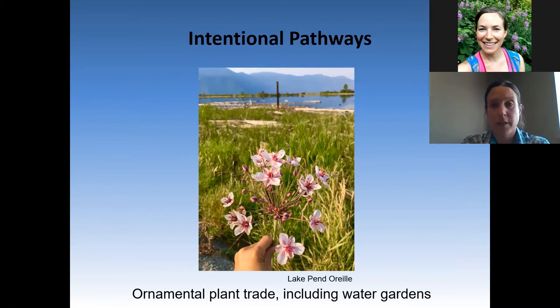I'll talk about both intentional and accidental pathways of introduction. Intentional movement is less common and often motivated by good intentions but poor foresight. Many aquatic invasive species don't move via one pathway but multiple. In the situation of flowering rush, pictured here in the Lake Pend Oreille system, given its beautiful plain flowers, it's no surprise that this species, native to Eurasia, made its way around the globe through the ornamental plant trade.